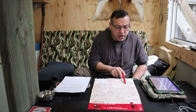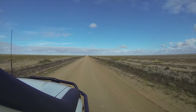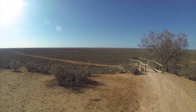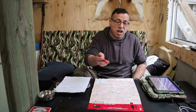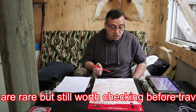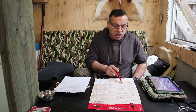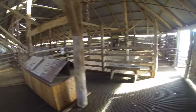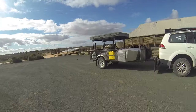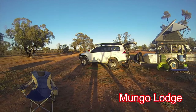From Pooncarie we traveled east towards Mungo National Park — the Willandra Lakes World Heritage Area. On my HEMA maps a lot of the area was showing up as lakes, so it's clearly a flood area. Do your research before you go to make sure you're not driving through water. The national park has a shearers shed and Parks Victoria information. Being a national park it's limited for dogs, but we found a dog-friendly place nearby — I'll put the details in the description.